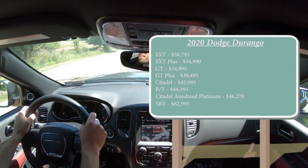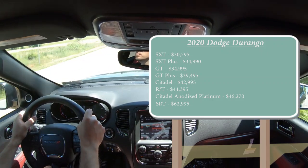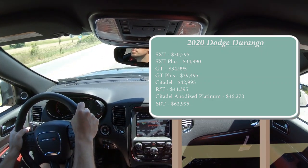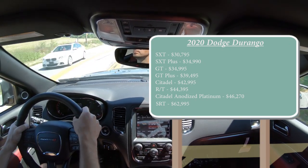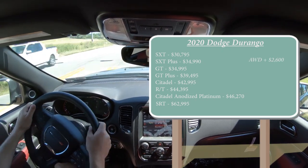All of that pricing was for the rear-wheel-drive configuration, with the exception of the last trim level which comes standard all-wheel drive. If you wanted to add all-wheel drive to any of the other trims, simply add $2,600 to any of those prices. As you can imagine, with that many trim levels there are a few different engine configurations available for the Durango as well.